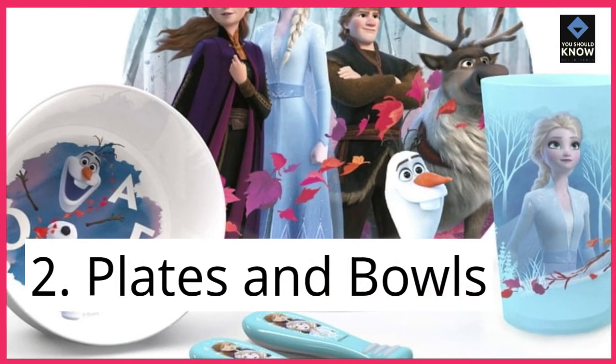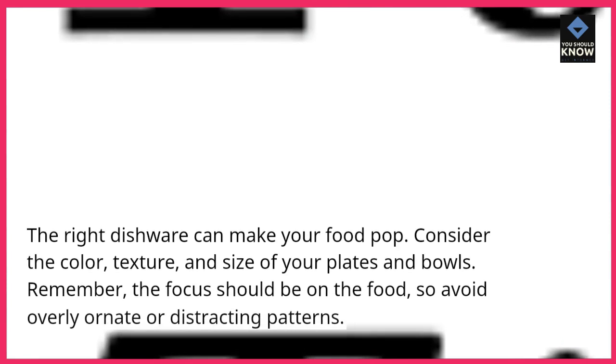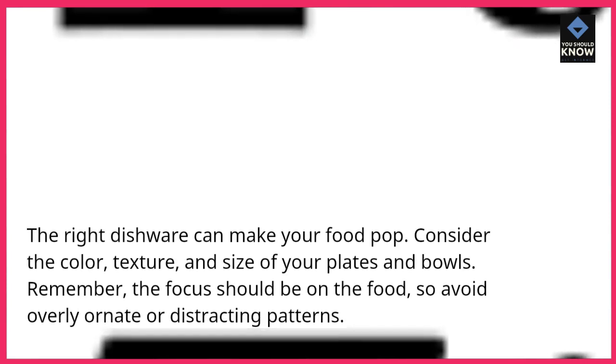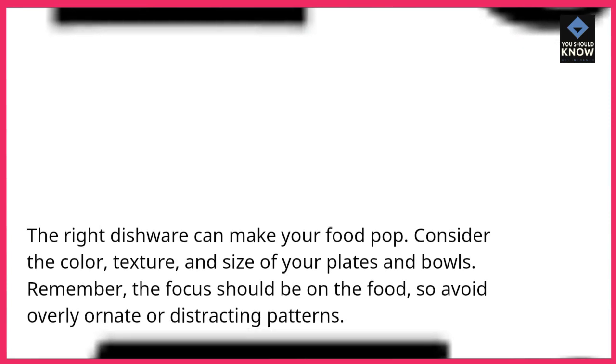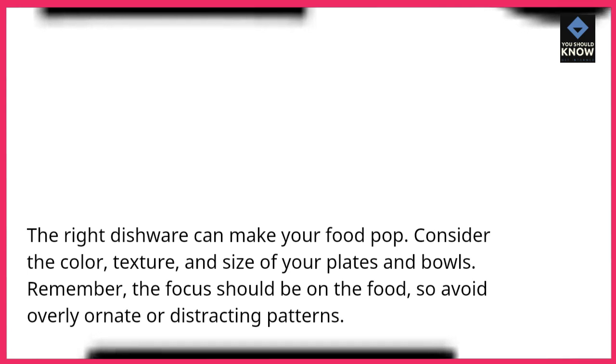2. Plates and bowls. The right dishware can make your food pop. Consider the color, texture, and size of your plates and bowls. Remember, the focus should be on the food, so avoid overly ornate or distracting patterns.